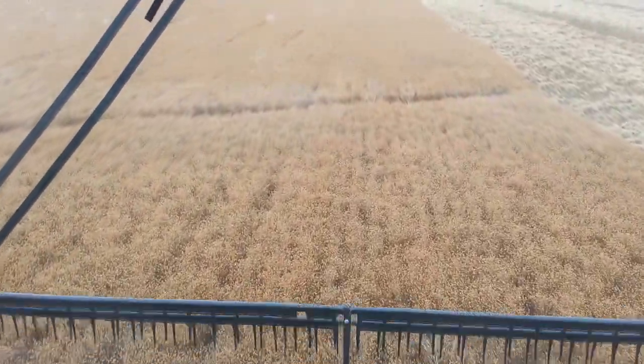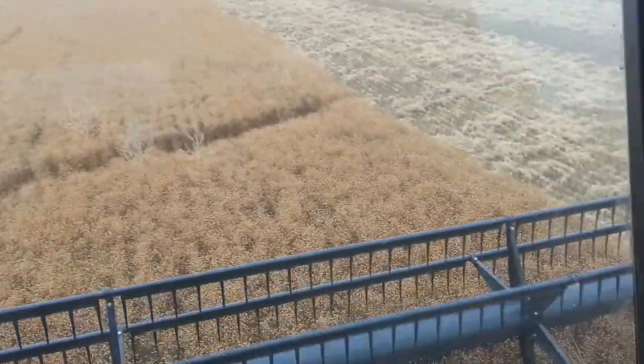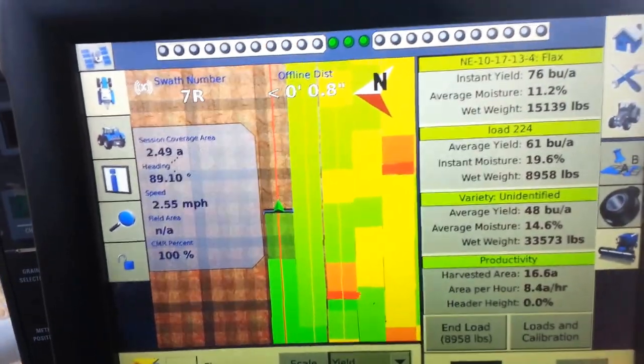The height of it is quite tall but look how it's standing and the yield is just amazing. Getting into a section that's fairly heavy here and absolutely unreal.